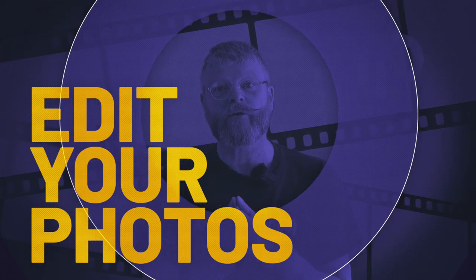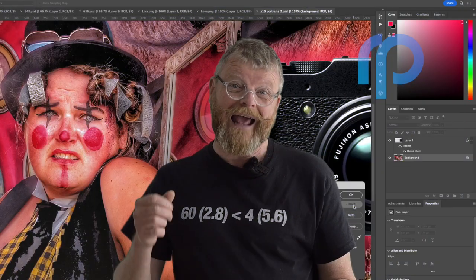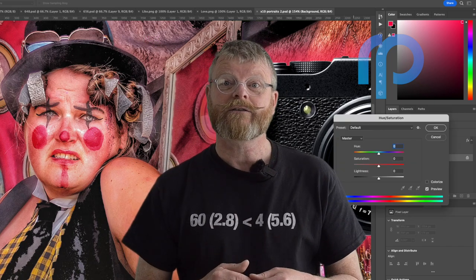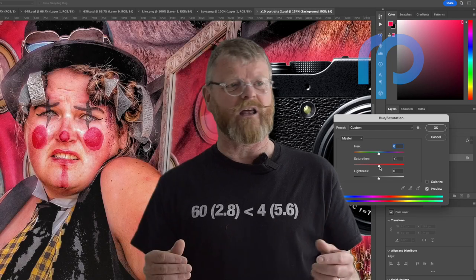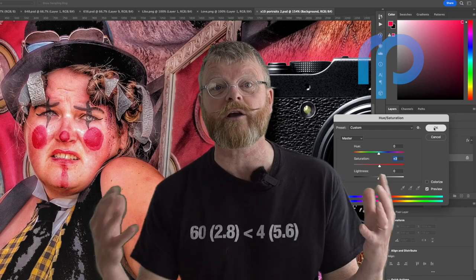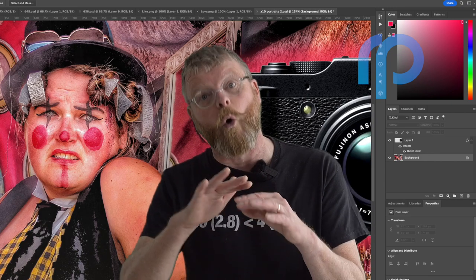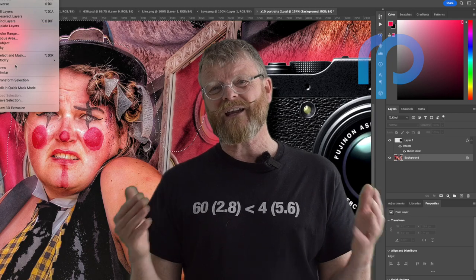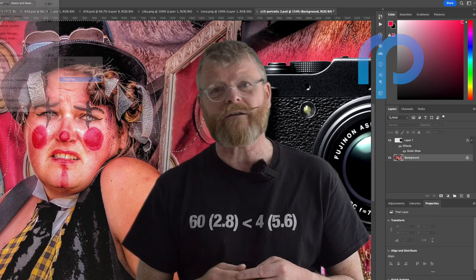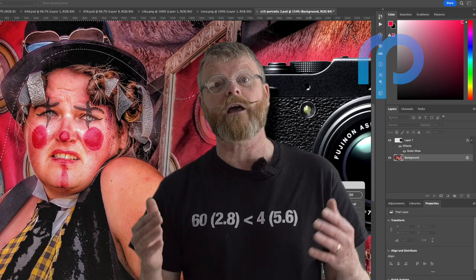Tip number three: edit your photos. Even the best photographers use editing tools to enhance their photography. You don't need to be a professional to make simple adjustments like increasing the brightness or the contrast, adjusting the colour temperature, the warmth of the picture, or even cropping it. There are many free editing tools available. I recommend trying out apps like Snapseed or Lightroom Mobile.